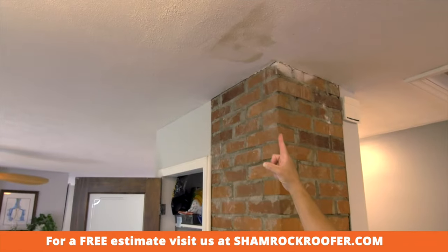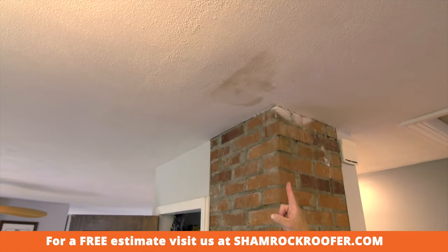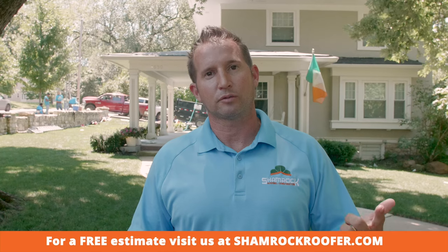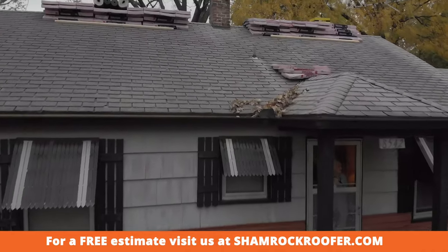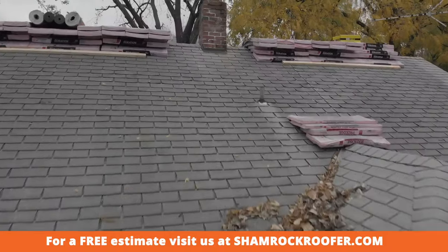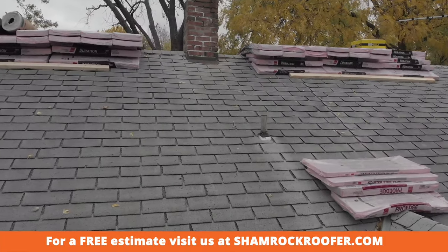There are several signs. One is spots in your ceiling. Two is you see a lot of granules in your gutters being washed out. Number three is your asphalt matting starting to crack and you're starting to see the asphalt shine through.